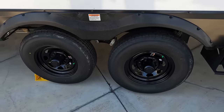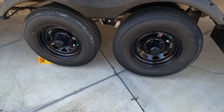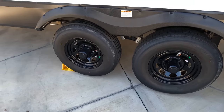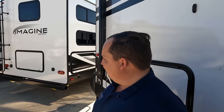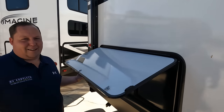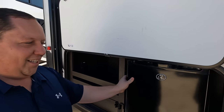And look at these tires — Westlakes, ST-225-75R15. I like those black rims, though Will thinks they look a little cheap. I think they look cool, but I also drive an orange truck, so my definition of cool might be different than yours.